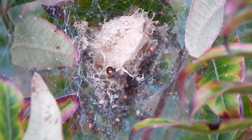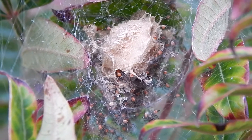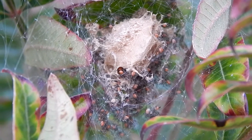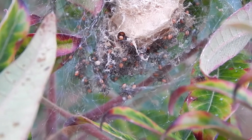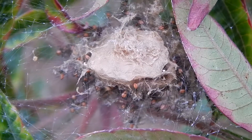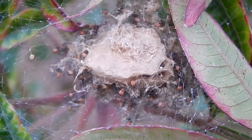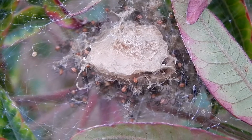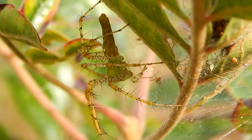The mother spider wraps the eggs in a case made of silk. This keeps them safe until they hatch. After they hatch, she continues to watch over them and attack anything that she perceives as being a threat.